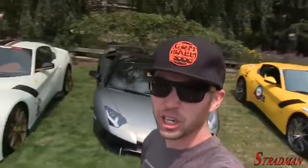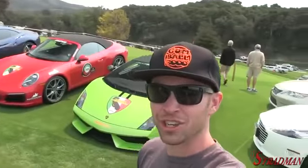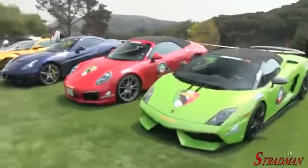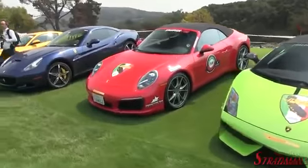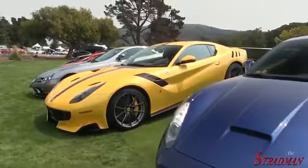We have an Aventador SV Roadster flanked by a TDF and another TDF. They're just here parked in a ditch. Still just strolling through the parking lot. And now here in the hills of Carmel, we have Flex Nation. Verde Ithaca. Once again, just casually parked. Another TDF.